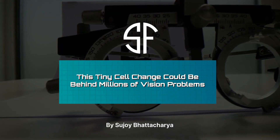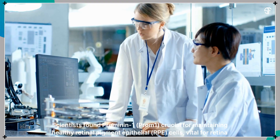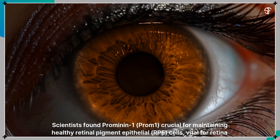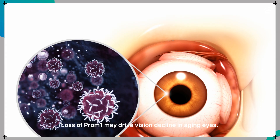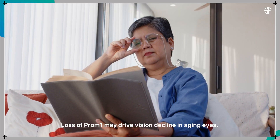This tiny cell change could be behind millions of vision problems. Scientists found Prominin-1 crucial for maintaining healthy retinal pigment epithelial cells, vital for retina support. Loss of Prominin-1 may drive vision decline in aging eyes.